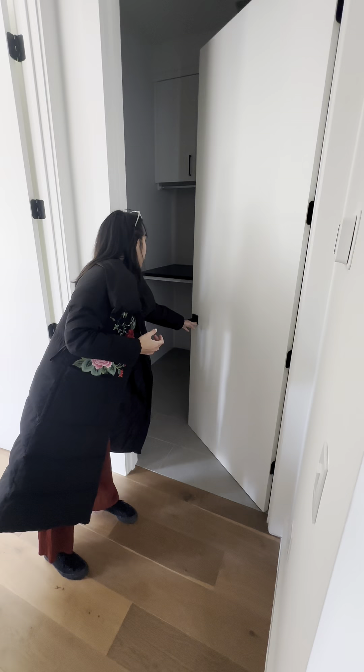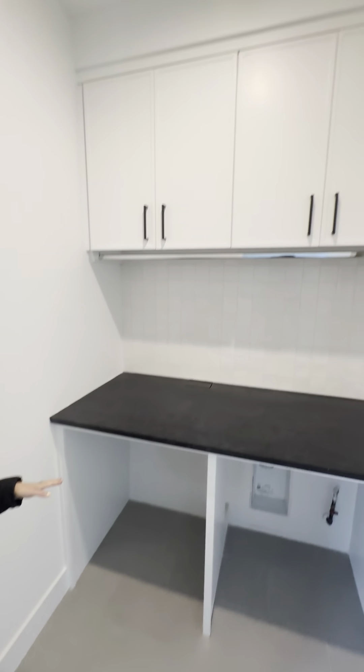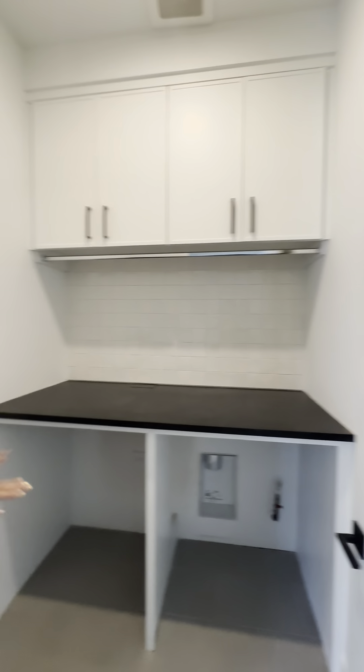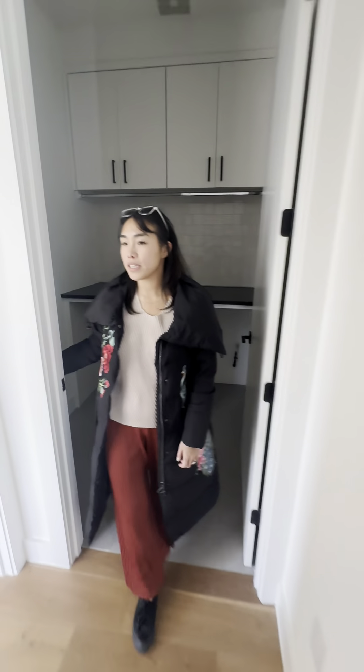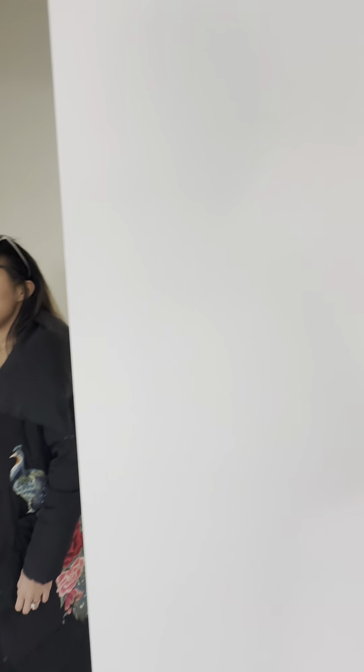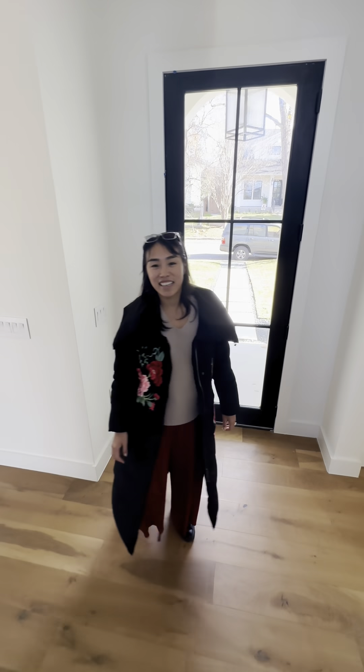Did we get the laundry room? We did not. So this is the laundry room with separated washer/dryer, a little workstation, and cabinets on top. Just give me a second — I'm going to try to be a professional cameraman and do this without breaking my neck.